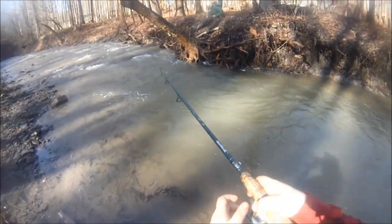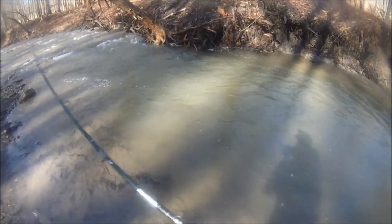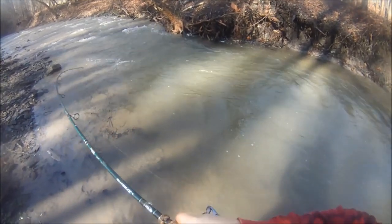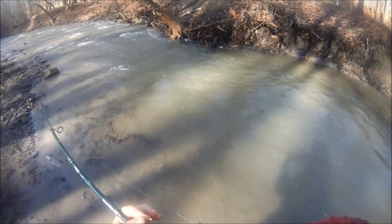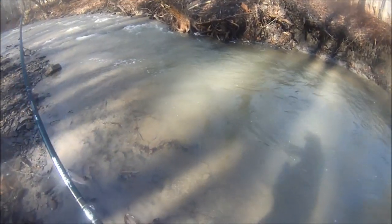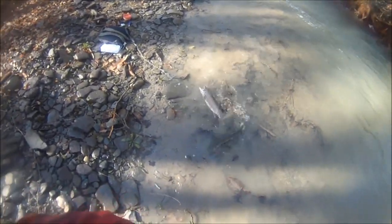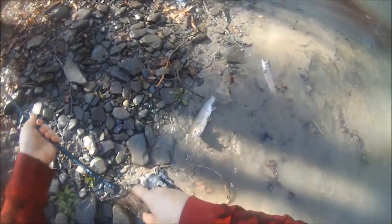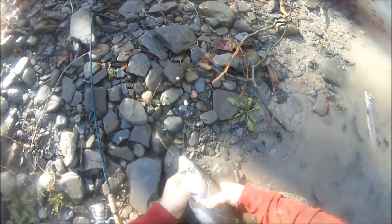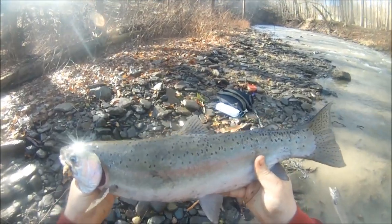There we go, finally picked up another one — this is a bigger one I think. Stay out of the weeds! I can't budge them — big girl, big salami, big ol' hen. Beautiful rainbow, now we're talking. Even bigger than the last one — last one was like 19-20 inches, hooked in the corner of the mouth. Nice solid 21-22 inches, very cool.